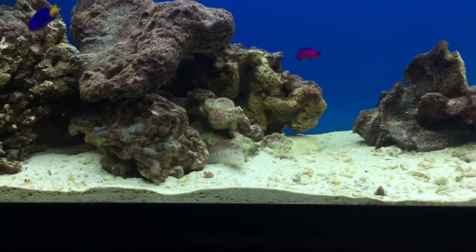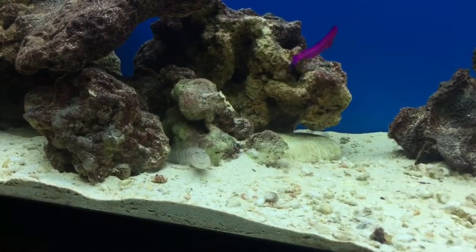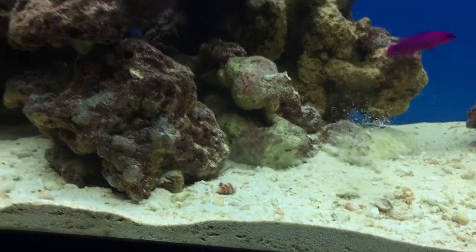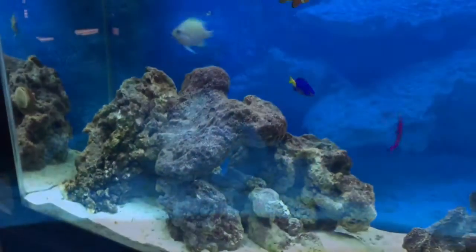There's the goby — he just kind of stays underneath the rocks a lot. He went in, so he kind of just hides out in all the rocks.